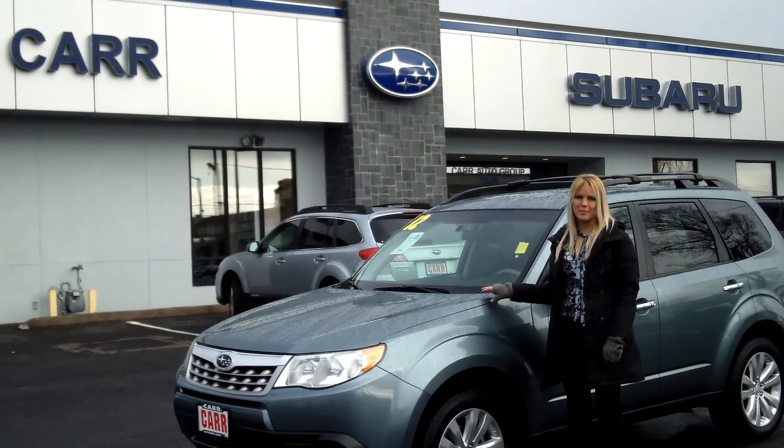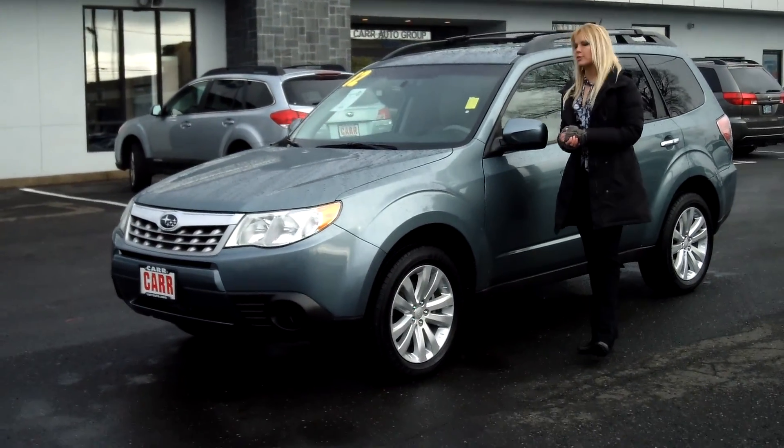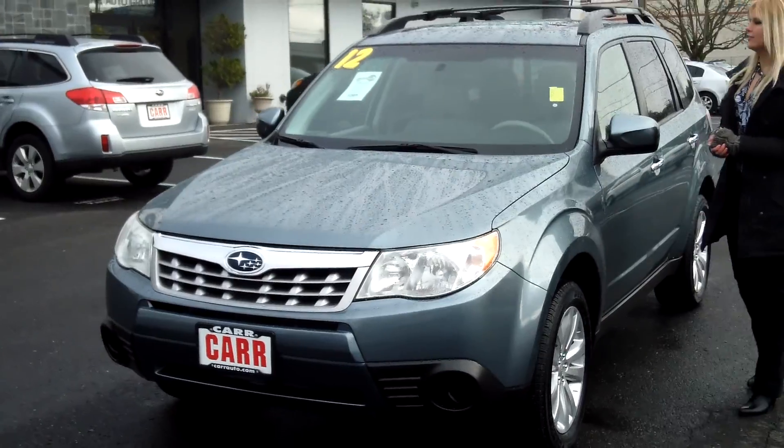Hi, this is Lacey. I'm here at CarSubaru in Beaverton. Thanks for clicking on that link. This is your virtual tour of the 2012 Subaru Forester. The stock number for this vehicle is SP2751.